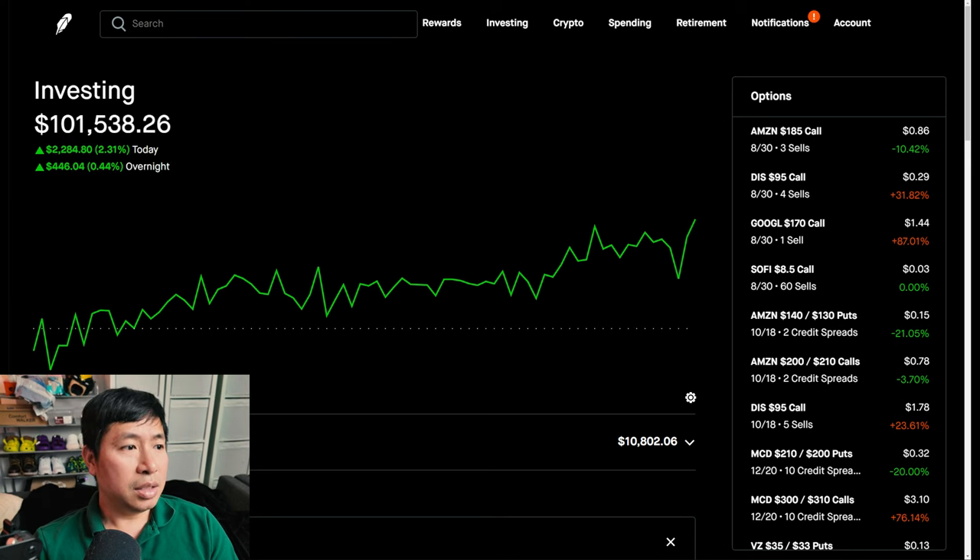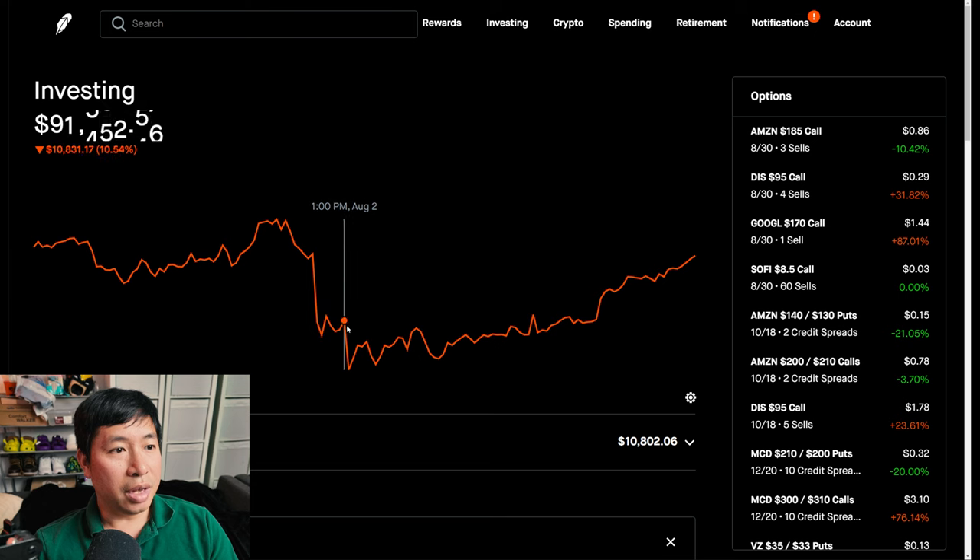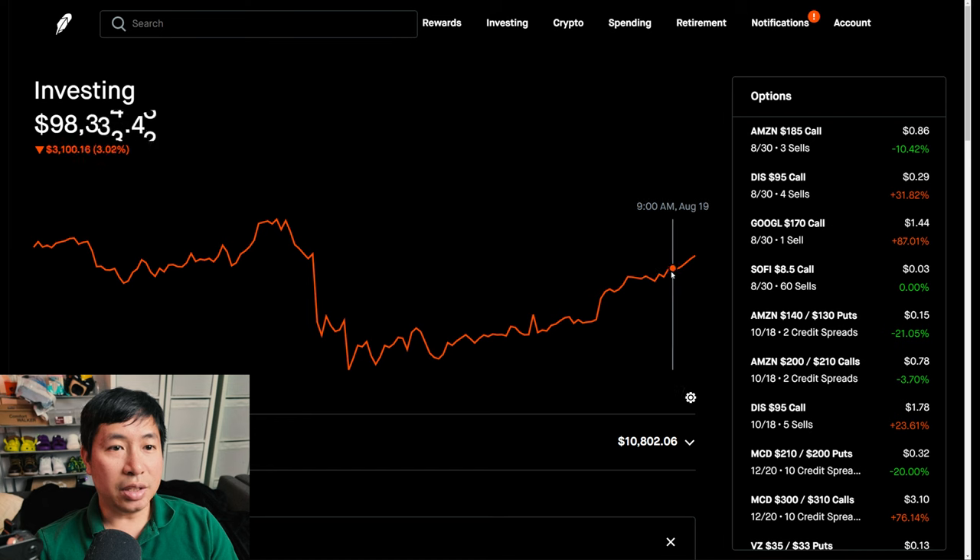Now, I have lost a lot of money in the past month due to this sharp drop right here. I was at around $106,000, and then all of a sudden, August 1st — BAM! — it went all the way down to $84,000. But since then, I've steadily gone back up again and I'm above $100,000 again.